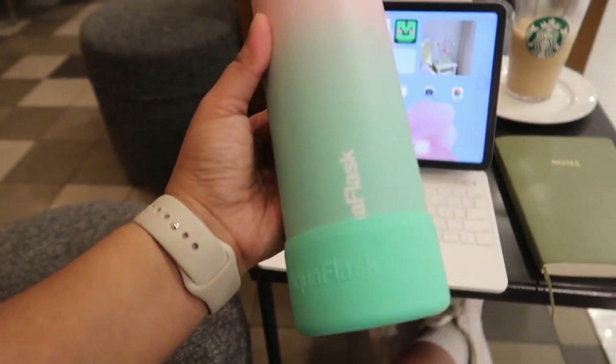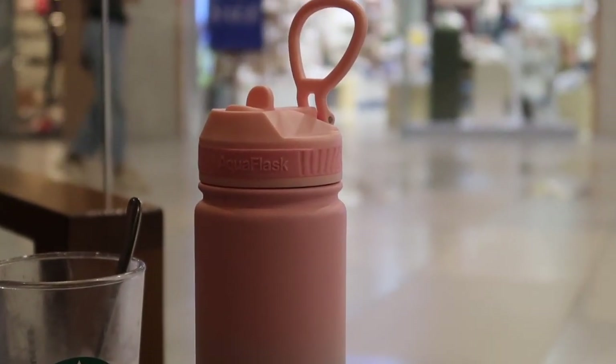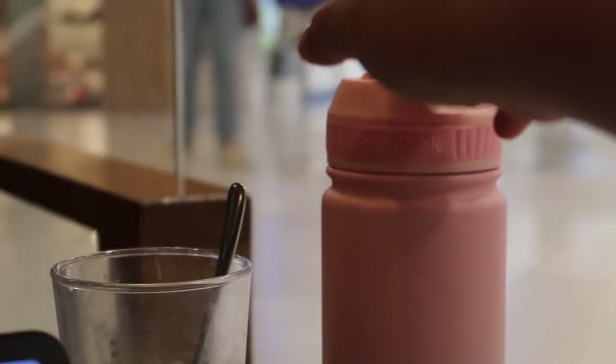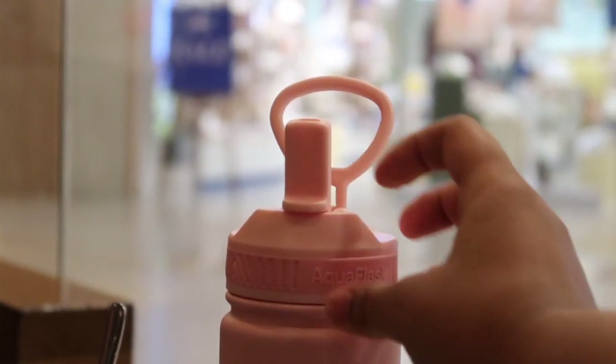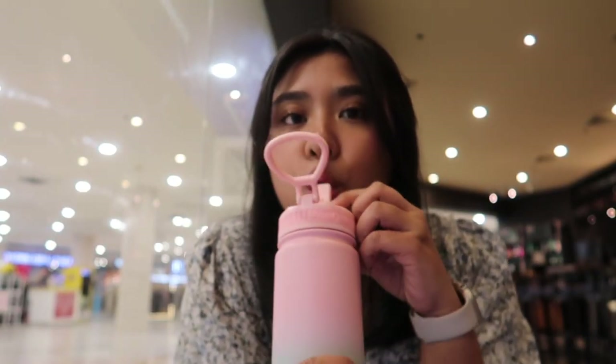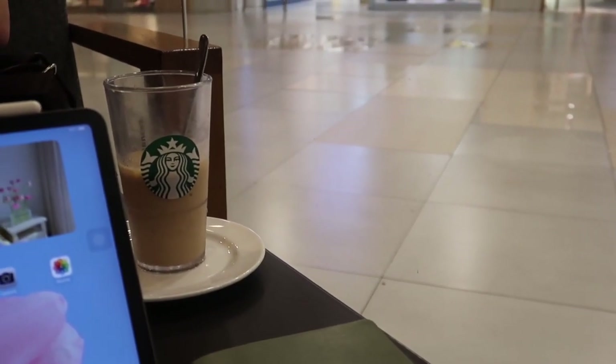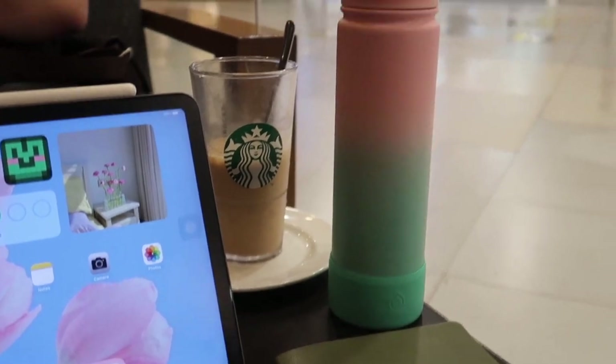Last but certainly not least is my handy-dandy Aqua Flask. Everyone and their mother has at least some kind of insulated tumbler, and I just love this one — something about Aqua Flask just entices me to drink more water. I intentionally bought the straw lid because I know myself: the only way I can get myself to drink enough water is if I use a straw. And with this lid, I stay hydrated every day. Remember, no amount of coffee will do your body any good if you're not giving it enough water as well.